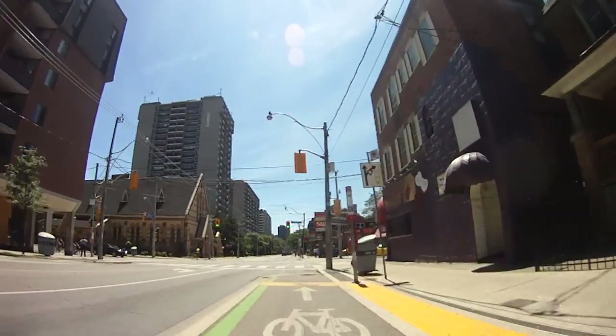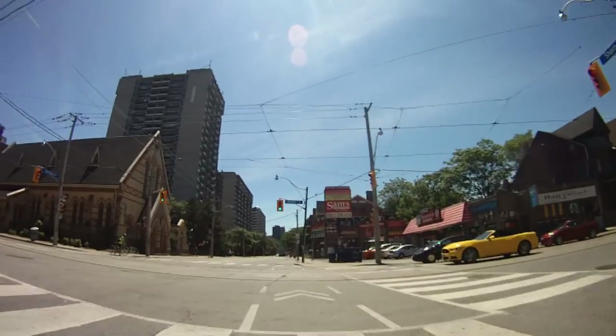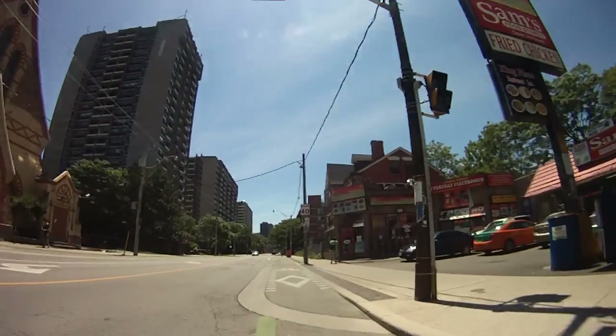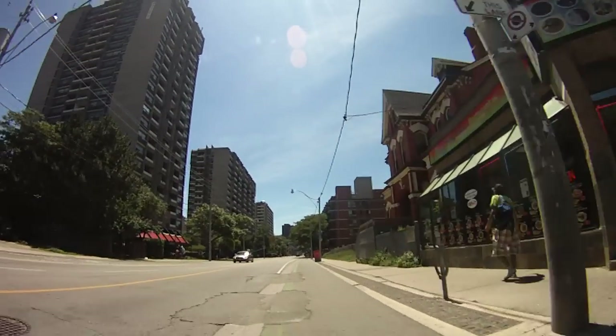This is Dundas Street East that we're just crossing, which is a major east-west street that crosses all the way across Toronto. It has a streetcar line that runs along it.